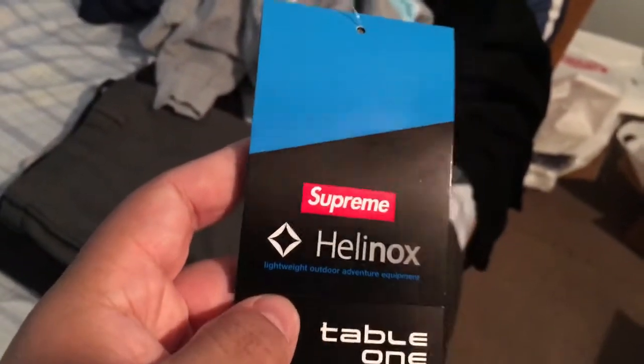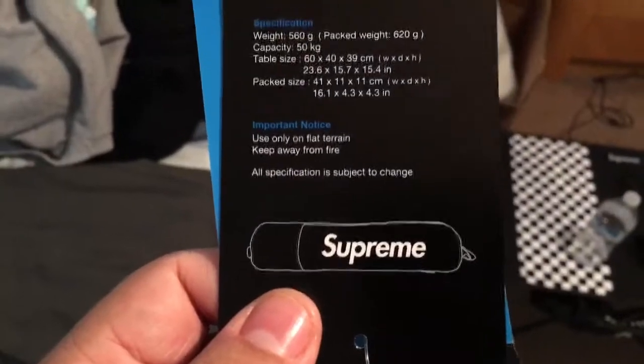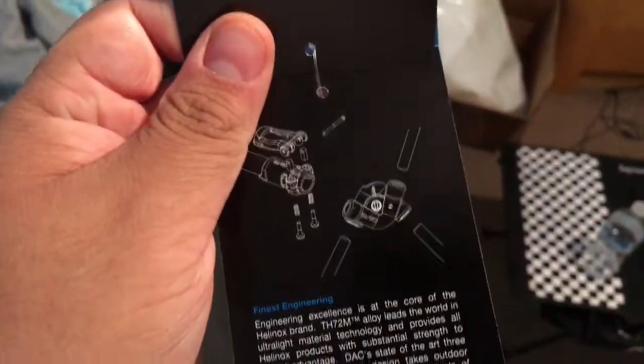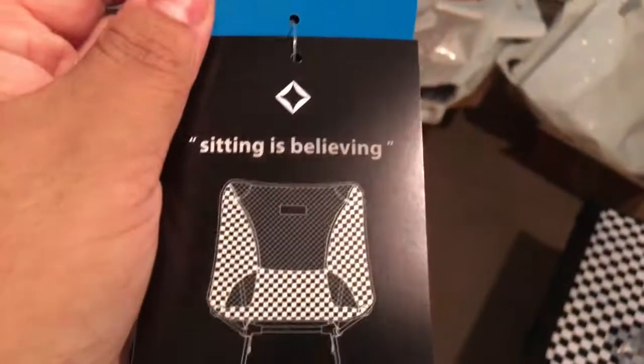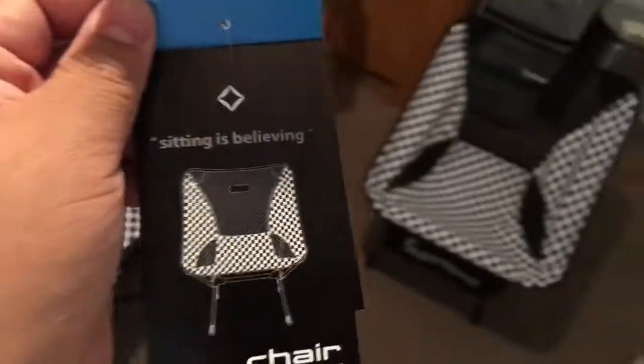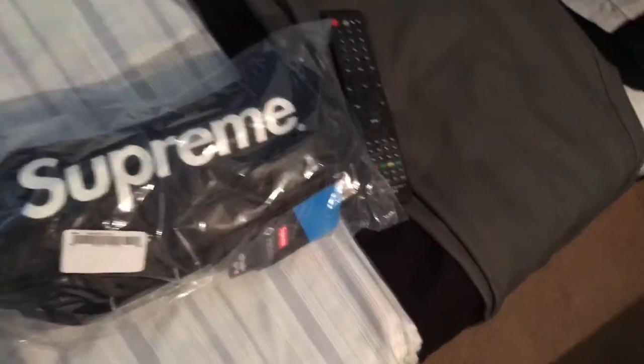Here are some of the tags that came with the table. I like how they did it — Supreme with Helinox together. You can check out Helinox on their website for more info. It talks about their technology and how it's all lightweight but advanced. Same thing for the Chair One tags, just with different photos. I like how they implemented Supreme into the tagging rather than just using the original Helinox tags — that's nice attention to detail.